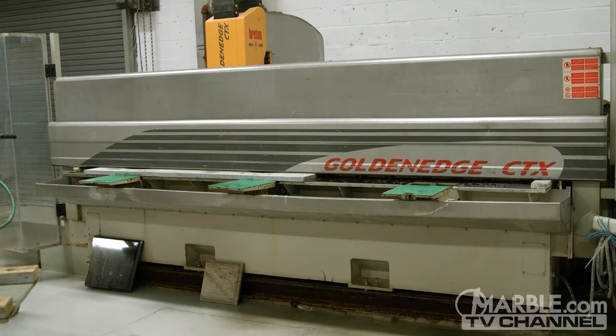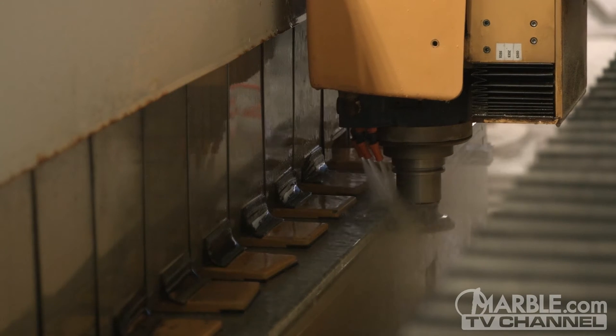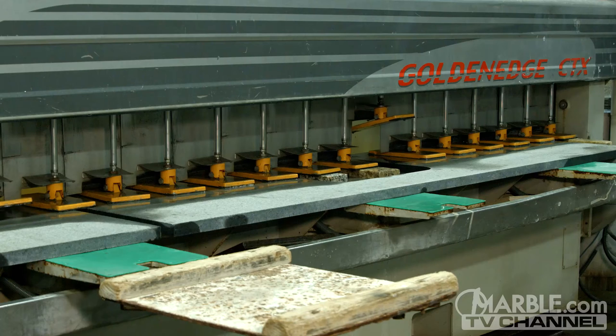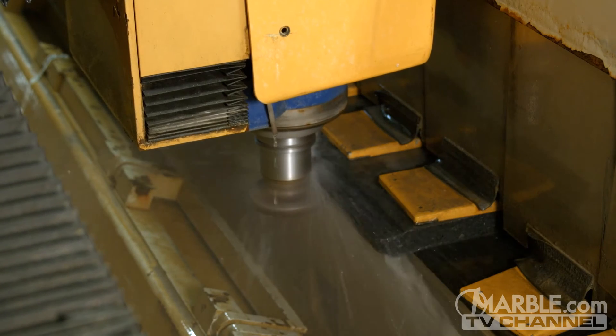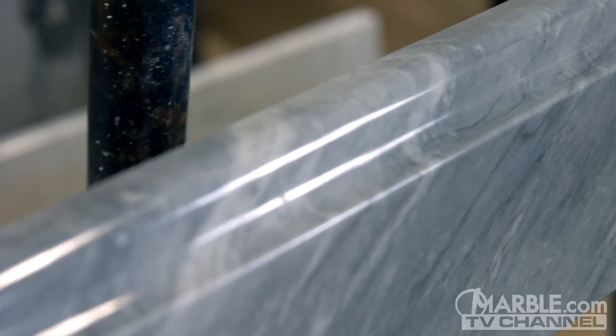The Bretton Golden Edge CTX is an important part of Marble.com's technology and is capable of producing more intricate edge profiles on larger pieces of stone. The Golden Edge CTX, like many other machines at Marble.com, is designed to streamline workflow, creating faster turnarounds while producing a product that simply cannot be replicated using manual methods.